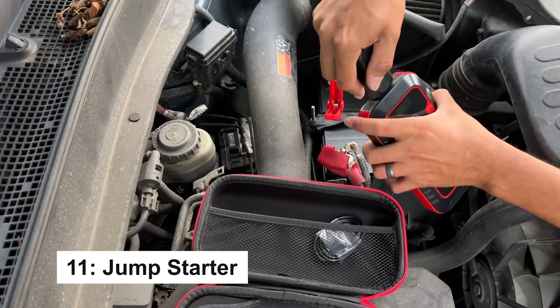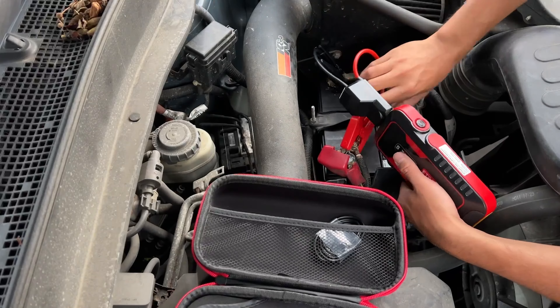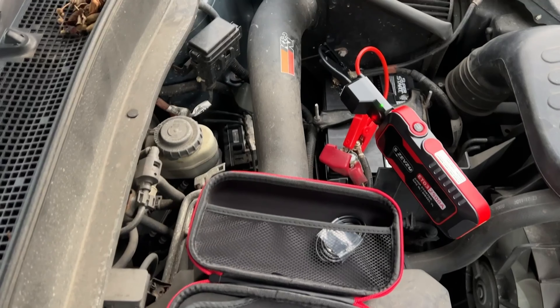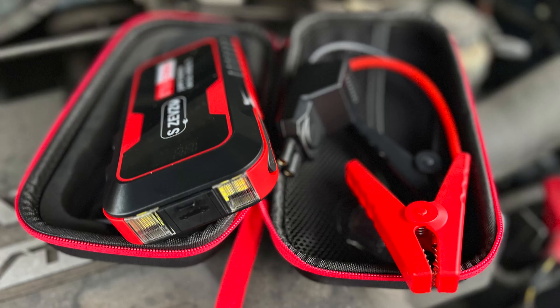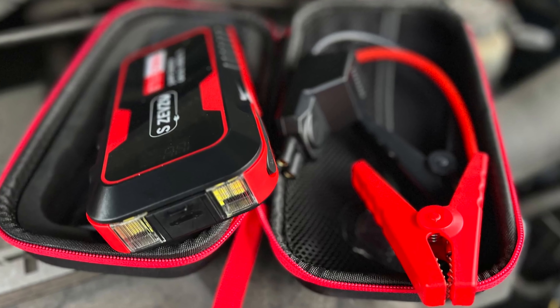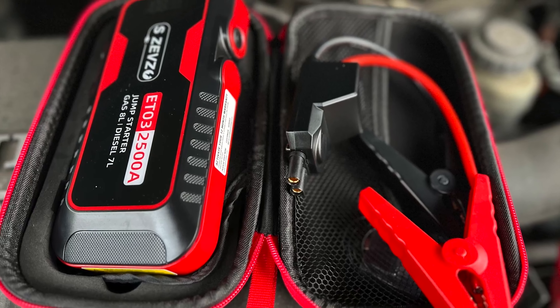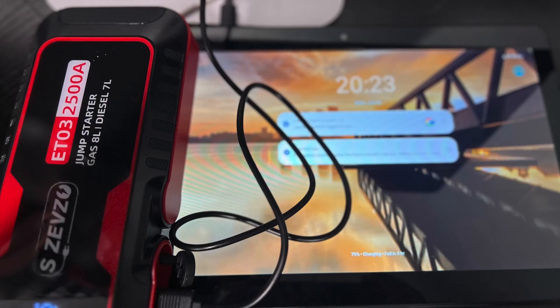The Fidget Moiré is a compact, elegantly designed fidget toy, perfect for those who enjoy relaxing and stress-relieving experiences through visually stimulating effects. It's a great option for alleviating pressure in daily tasks or enhancing focus in creative thinking situations.